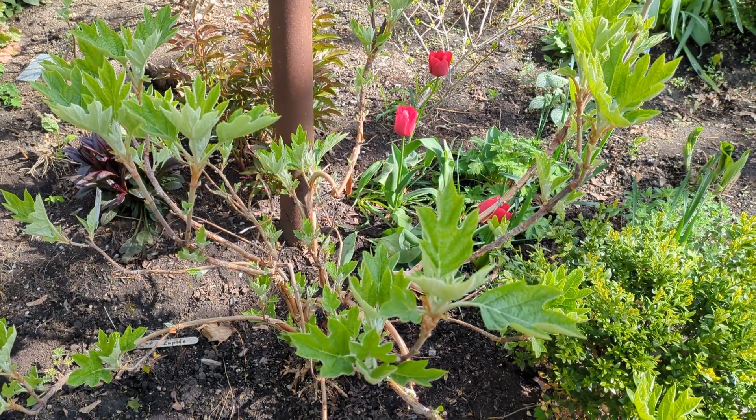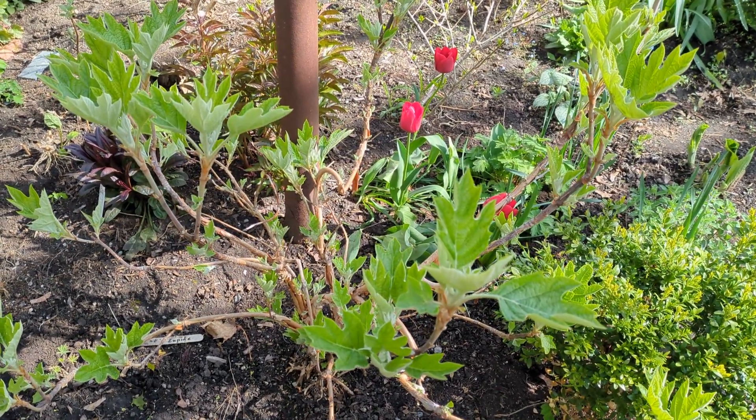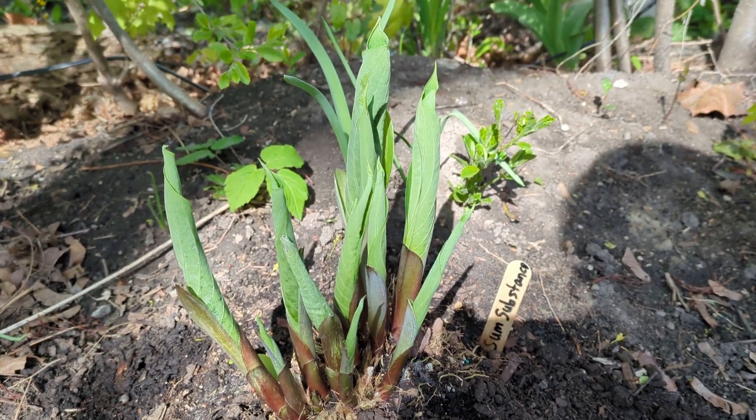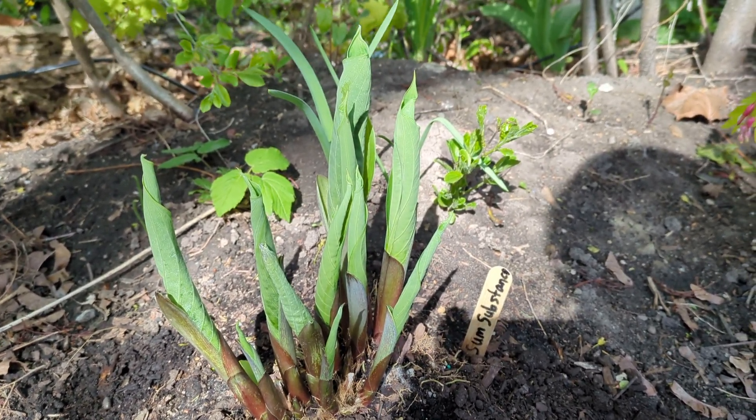Another oak leaf hydrangea — this is Gatsby Pink. The Sum and Substance hosta is starting to leaf out, or at least think about it.